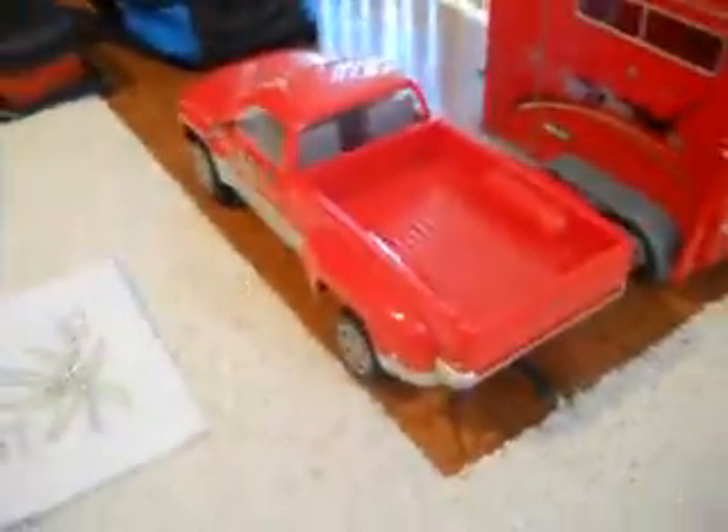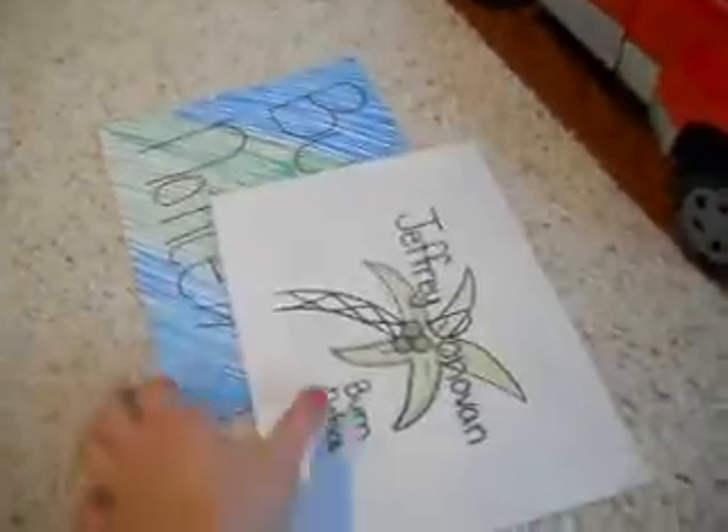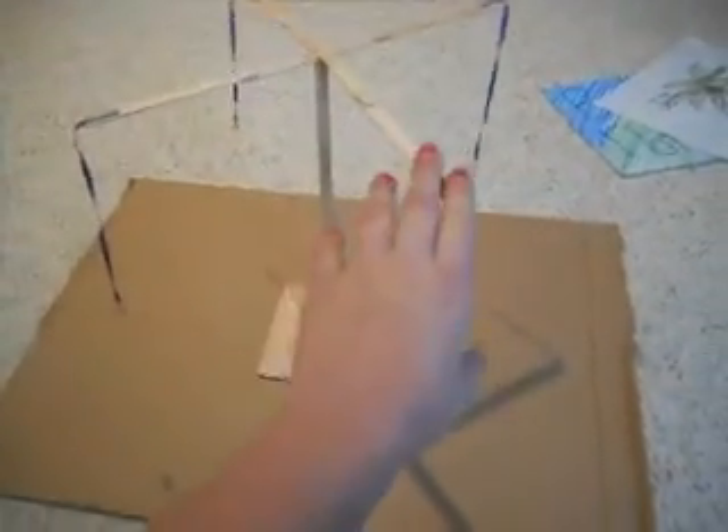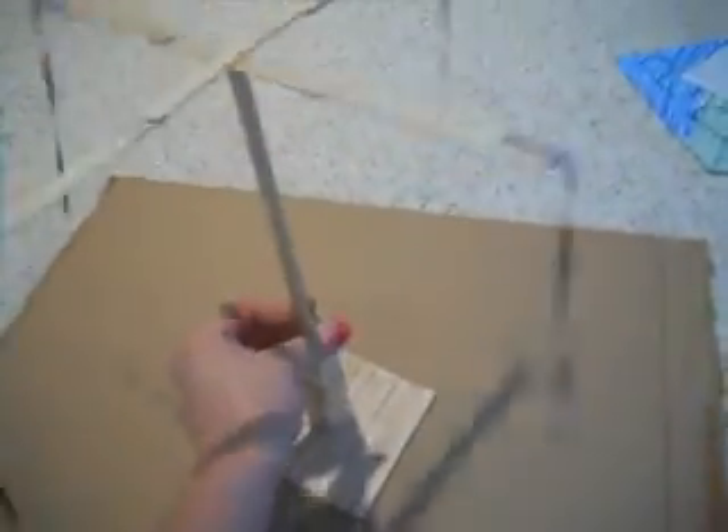Our trailer and our truck are now parked over here. Right here we have our hot walker, and it does actually turn. I'll be making a tutorial on how to make this soon, so keep an eye out for that.